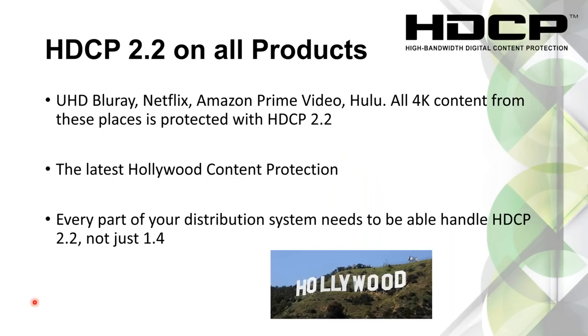A few more words on HDCP. The most current version is 2.2 — we see that on Blu-rays and streaming from Netflix, Amazon Prime, and Hulu. Anything that's 4K is always going to be HDCP 2.2. Every part of the distribution system needs to be able to handle both 2.2 and 1.4, because you may have some legacy devices in the distributed system.